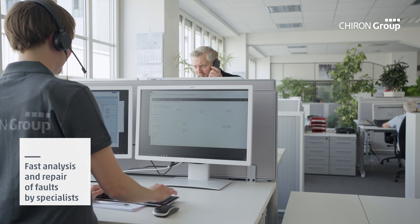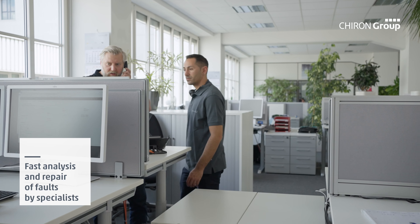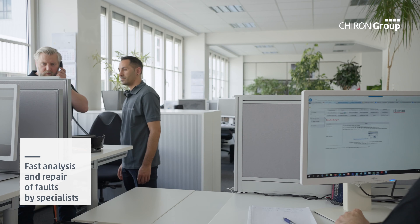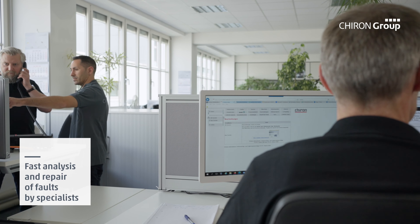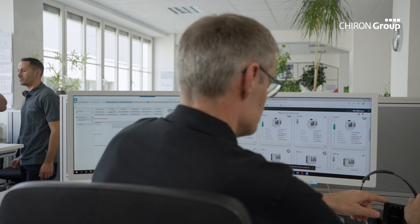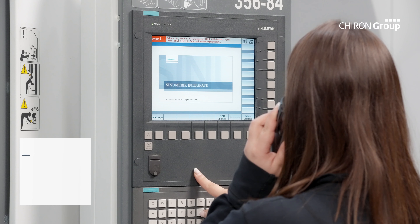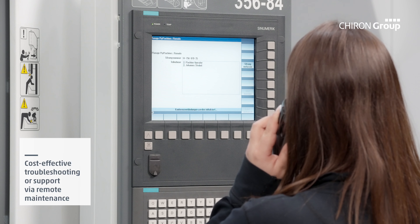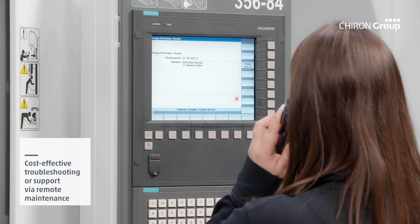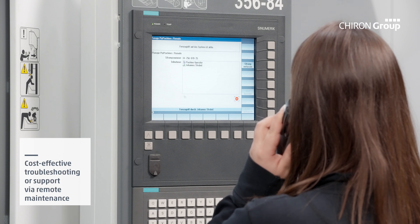ConditionLine constantly monitors and analyzes the condition of the machine and detects irregularities in operation at an early stage. The focal points of automatic condition monitoring are all components that affect precision or frequently cause stoppages. With ConditionLine, you can prevent time-consuming and costly downtime and production losses, and schedule maintenance and repair work in a way that suits you.